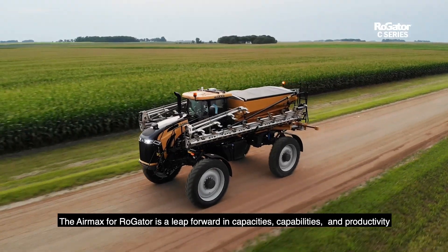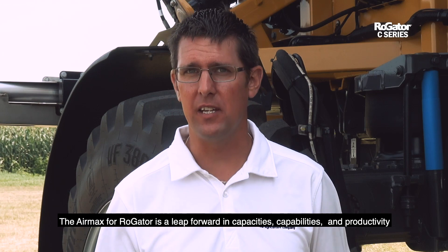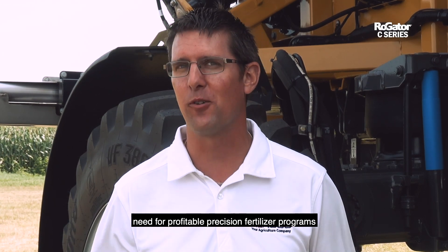The Air Max for Rogator is a leap forward in capacities, capabilities, and productivity that your business and the crops you apply need for profitable precision fertilizer programs.